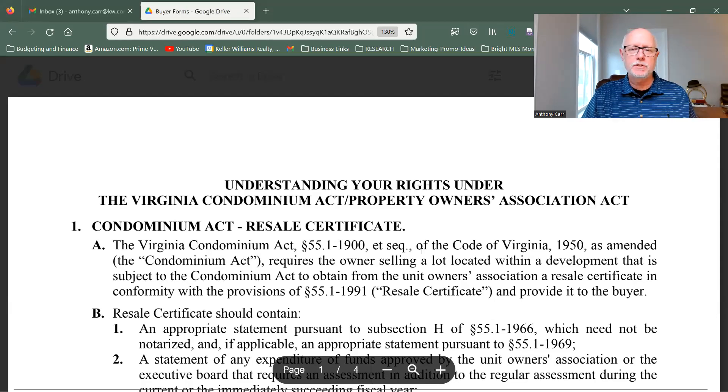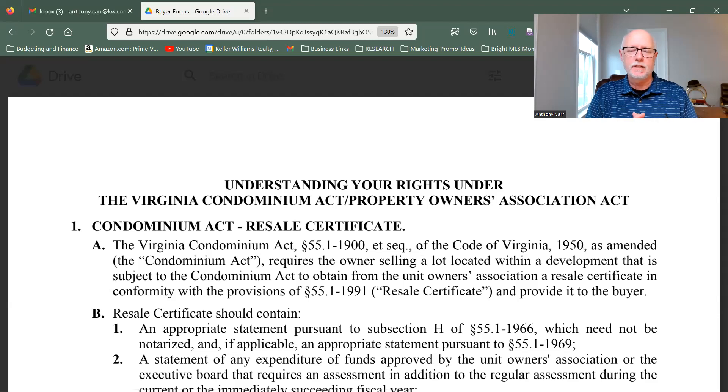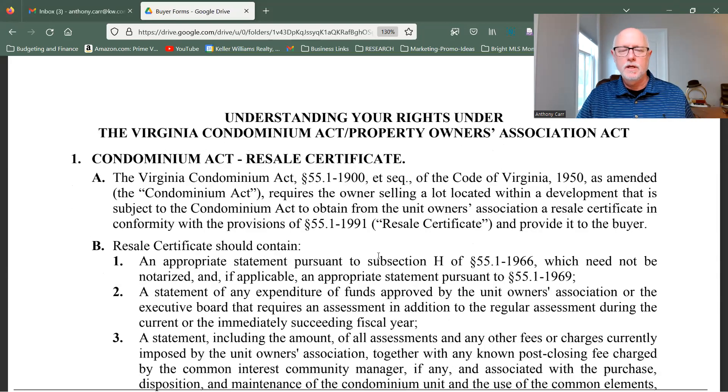We're going to talk now about understanding your rights under the Virginia Condominium Act and Property Owners Association Act. This is not part of the contract, and there are no official initials and signature lines on here, but we want you to get the buyers to look at this and initial the pages that they have reviewed.